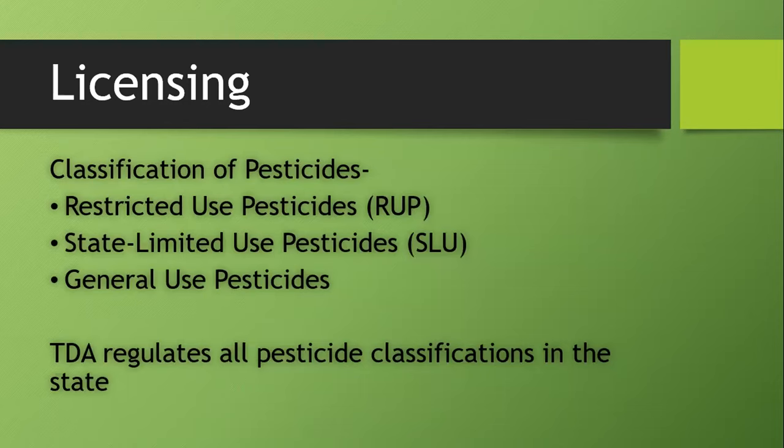Let's talk about licensing. The first step is to determine whether you need a license, and you do that by looking at what pesticides you're using and determining if they require a license. That's based on the classification of the pesticide. There are three general classifications: restricted use pesticides, state limited use pesticides, and general use pesticides. TDA regulates all classifications — not just restricted use; we regulate general use ones as well.